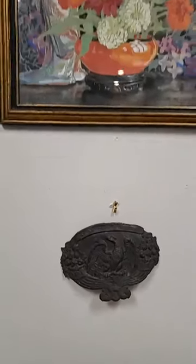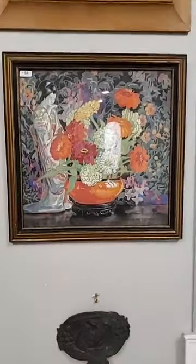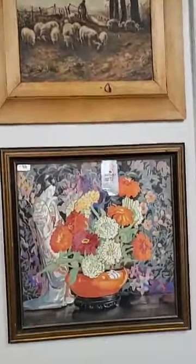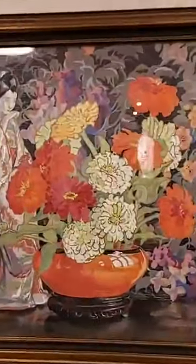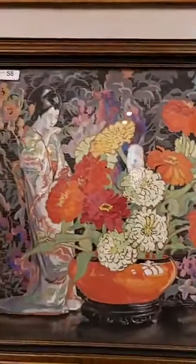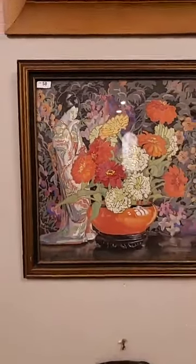Thanks Diane for watching. If anyone has any questions, please let me know — post in the comments and I can read along as we go. This is a great little gouache by Eleanor Custis — Eleanor Park Custis — a really well-known artist and a lot of people like her work.